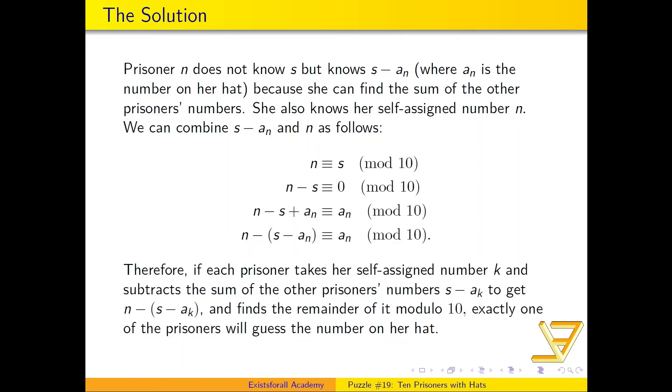This means that if you take n and subtract from it (S minus a_n), the result is congruent to a_n modulo 10 — the number on prisoner n's hat. So the general rule is: each prisoner takes their self-assigned number k and subtracts the sum of all other prisoners' numbers (S minus a_k), then finds the remainder modulo 10. Note this may be negative, so you need to know how Euclidean division works. Exactly one prisoner will guess correctly. Thanks for watching, and I'll see you next time.